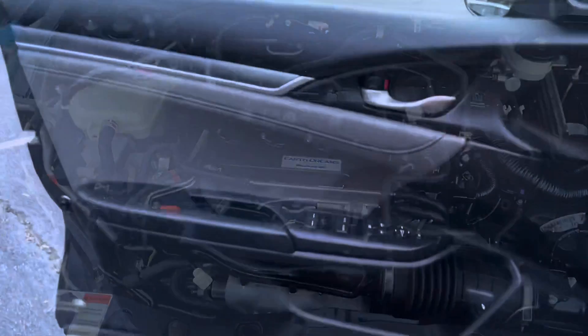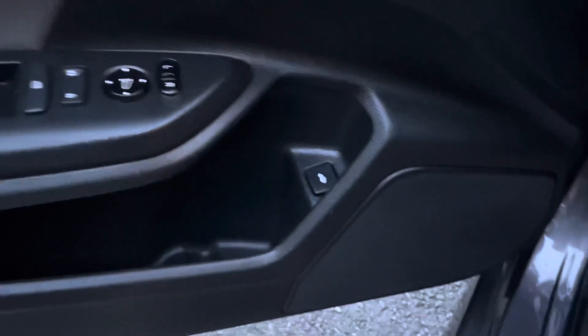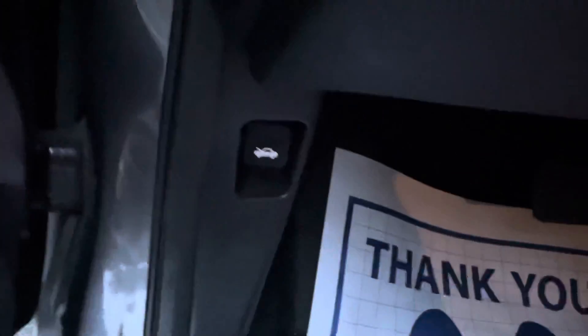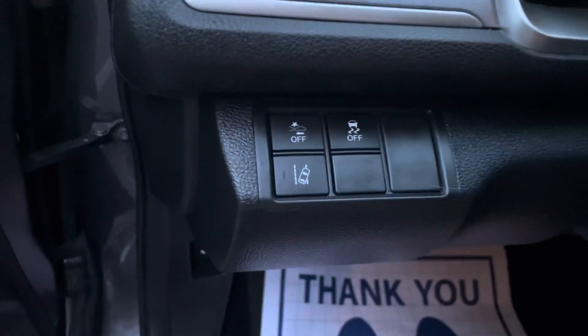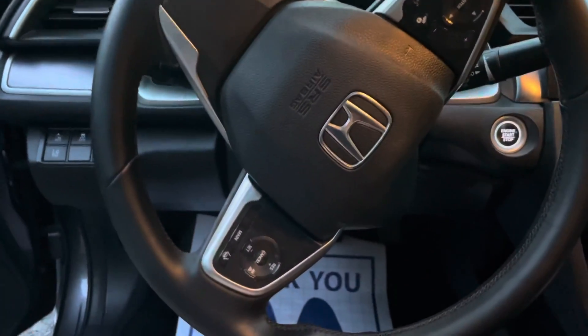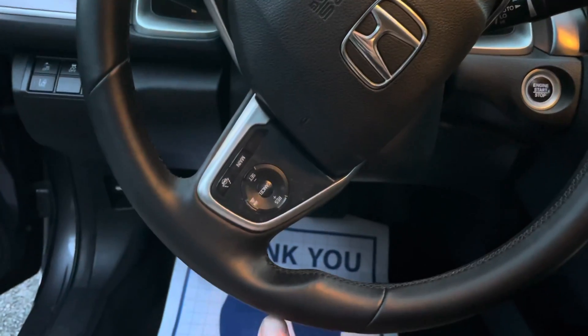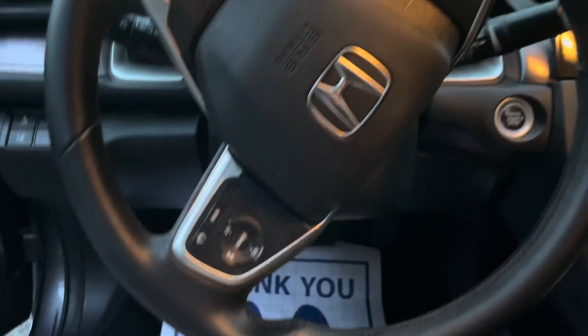Coming into the driver's side here, you're going to see the different controls for the mirrors and also a trunk release. There's a hood release down there for you. You've got lane departure, front assist, and traction control there. And here you've got the controls for the Bluetooth and different things of that nature.